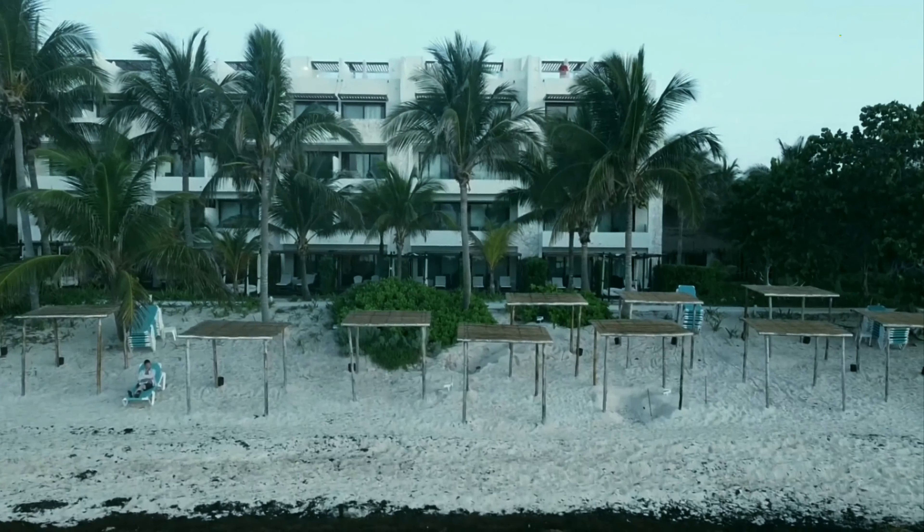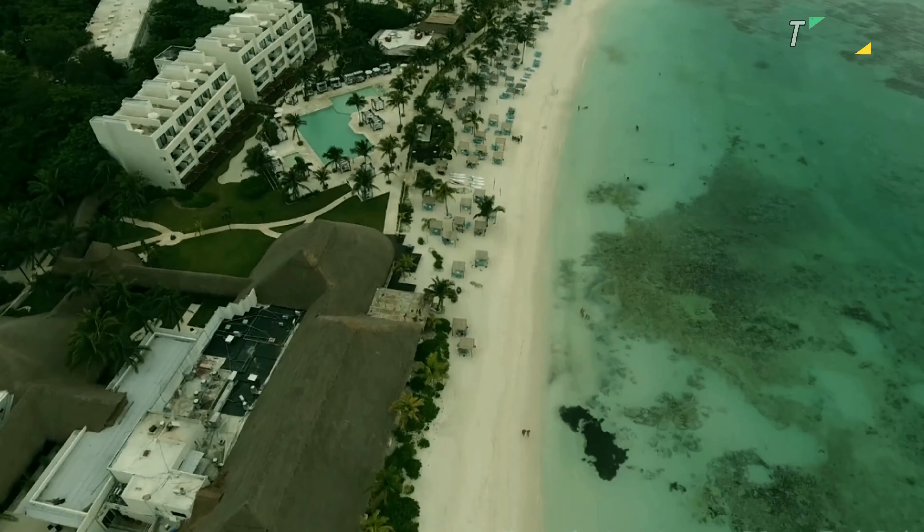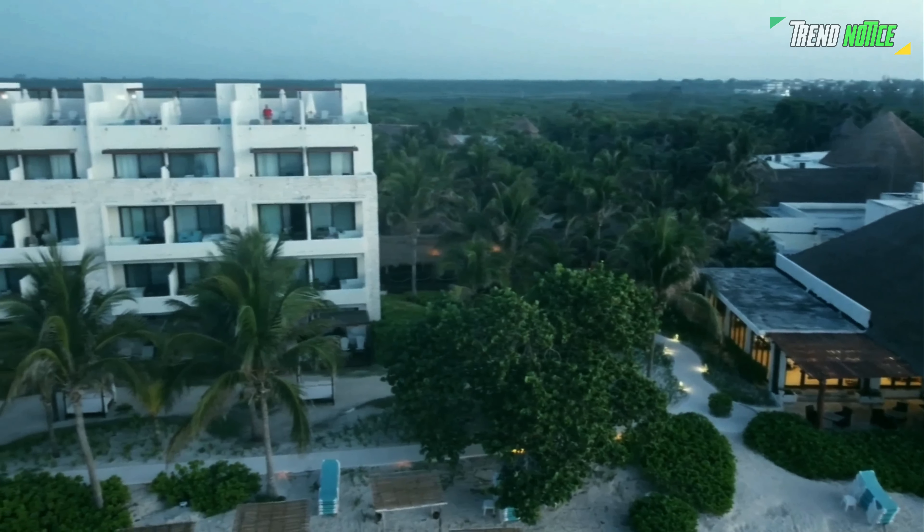A la carte restaurants, a sizable buffet restaurant, a 24-hour snack bar, a sushi bar, numerous bars, a modern spa, and wellness center are all located on the premises.